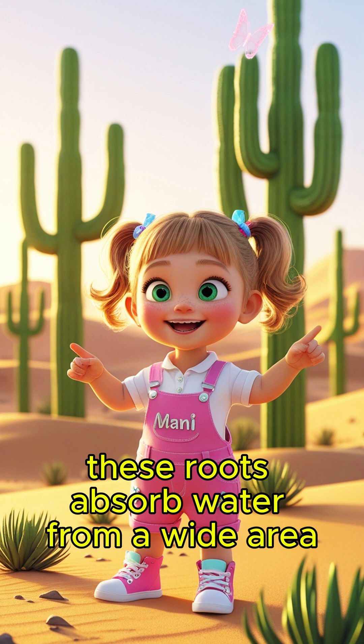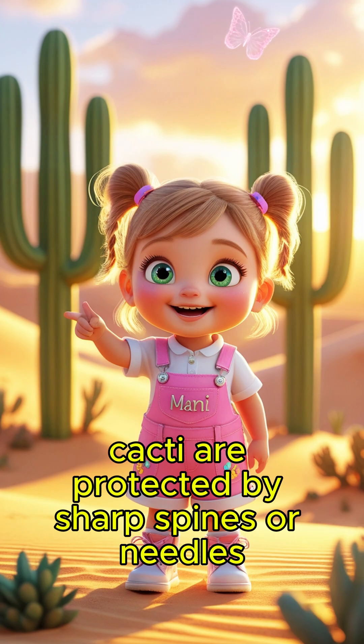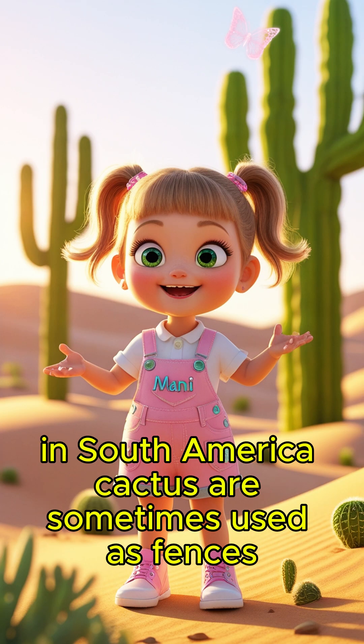These roots absorb water from a wide area during the few times it rains. Cacti are protected by sharp spines or needles. These discourage animals from eating them. In South America, cacti are sometimes used as fences.